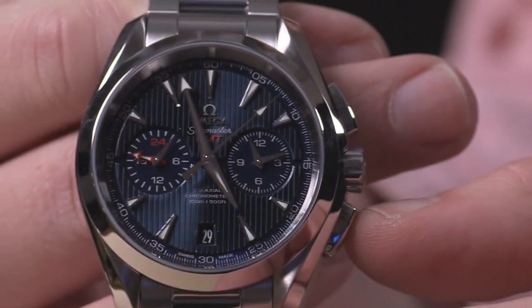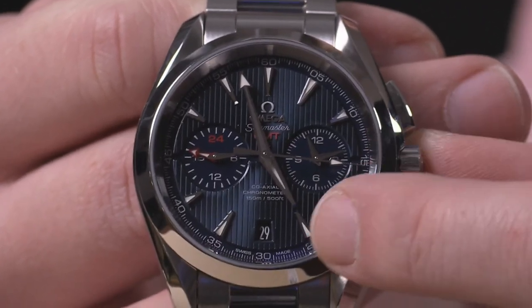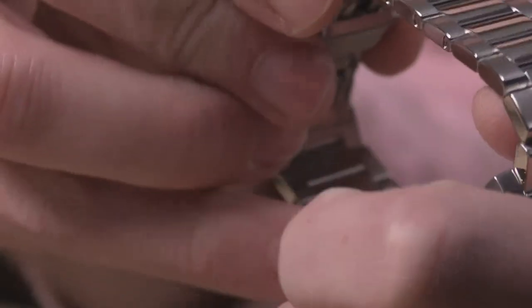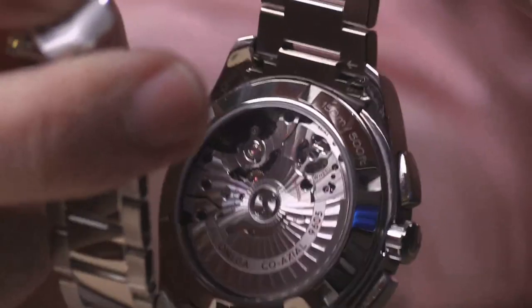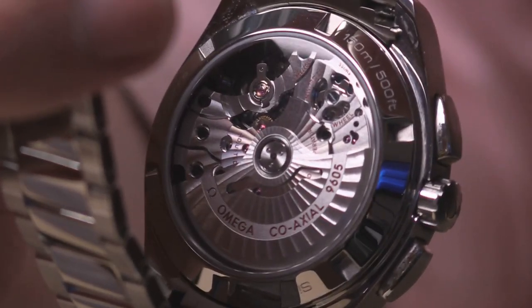Every hand used to tell conventional time — chronograph seconds, hour, minutes, and second time zone — is loomed with high-grade applique indices. Through the case back: the sensational caliber 9605, twin mainspring barrels, coaxial chronometer, 60-hour power reserve, vertical clutch, column wheel, full balance bridge, free-sprung silicon hairspring, 150 meters water resistant, and virtually amagnetic with the SI14 Omega silicon hairspring.